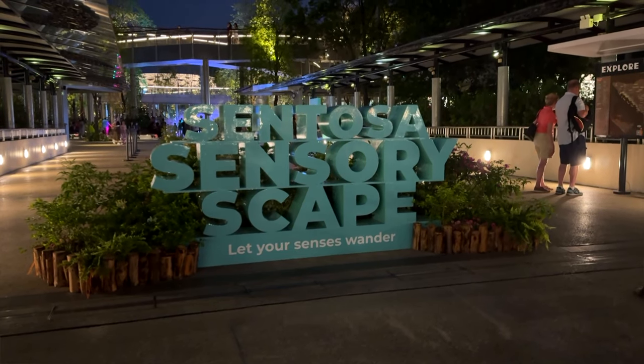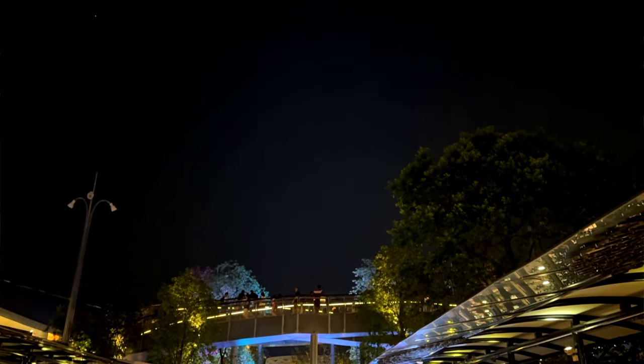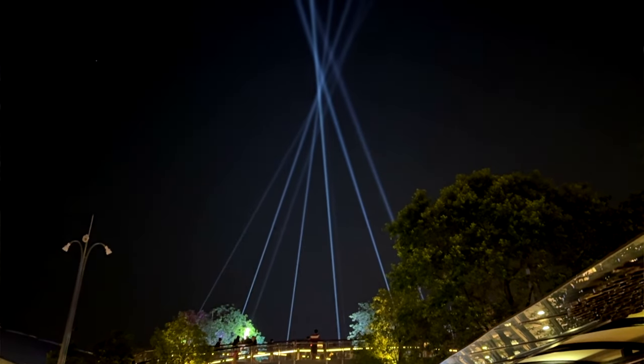Hello everybody! We are at Sentosa Sensory Escape, the new kind of walkway with little gardens, interactions, lots of lights — you might be able to see them going up behind us which is pretty cool. So we're going to wander through and show you what's here tonight.